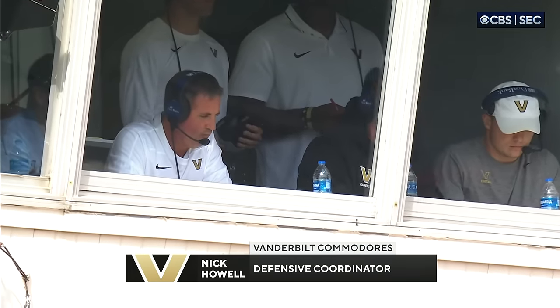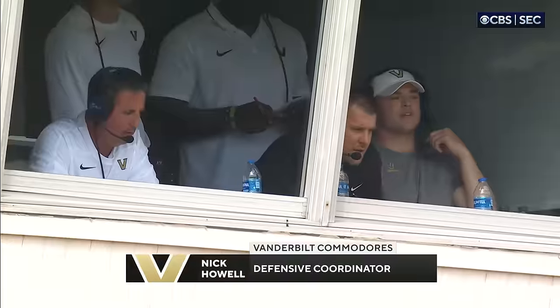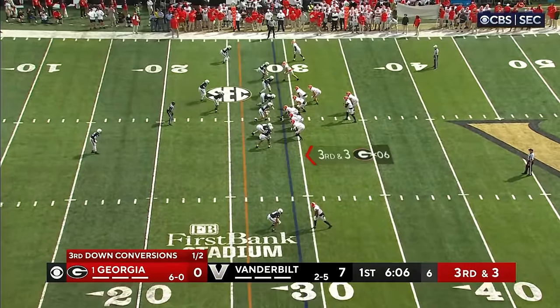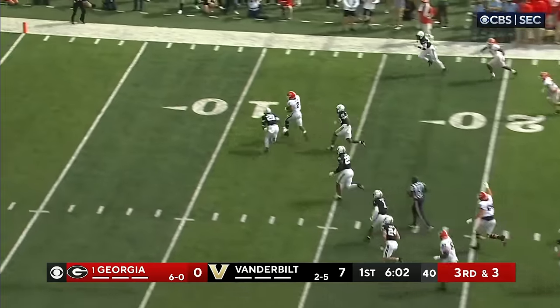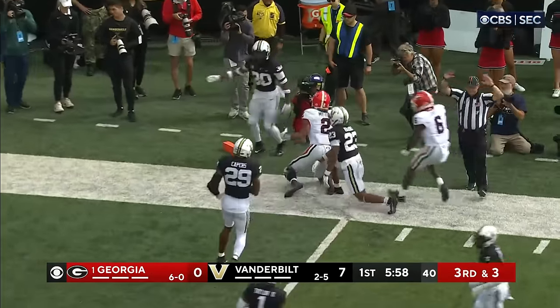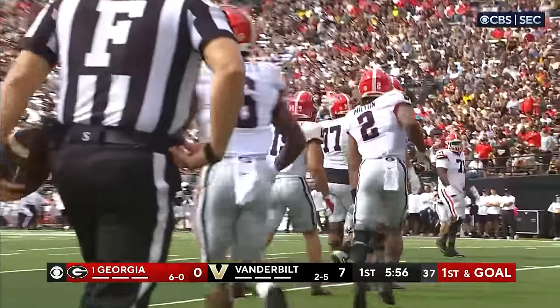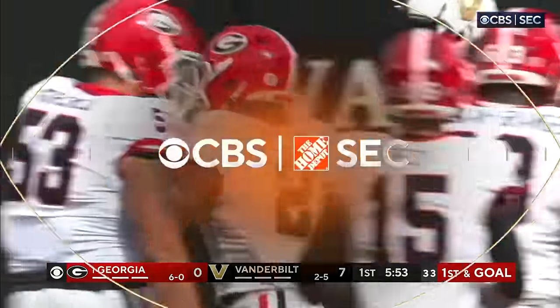If you're Vanderbilt defensive coordinator Nick Howell, you're happy about the way the team has played, but you can't allow that. Milton stays in the game for Georgia on third down. Beck hands the ball — Milton right up the middle, inside the 20 to the 15, trying to get to the outside, stumbles inside the 5, but he's out of bounds, close to the 2-yard line. Kendall Milton and Edwards both are getting healthier — that's a huge boost for Georgia.